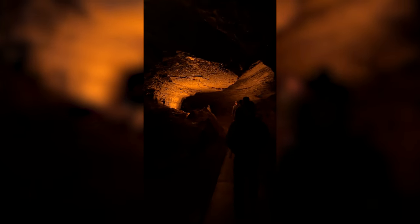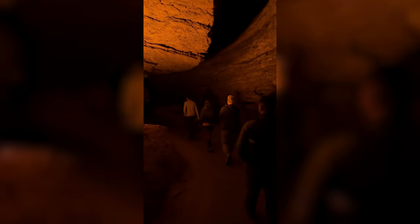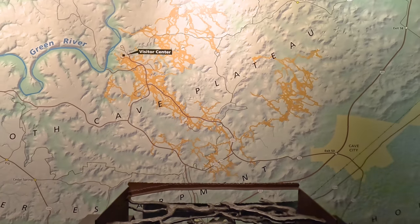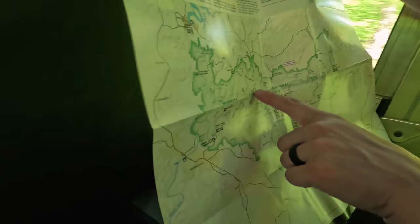These tours are popular, so you'll want to reserve your spot online ahead of time. Prices range from around $10 to $30 depending on the tour, and trust us, booking early is essential — the tours fill up fast, especially during peak season. When you arrive, you'll check in at the Visitor Center, where you can also grab maps, learn about the park's history, and find out about any last-minute availability.